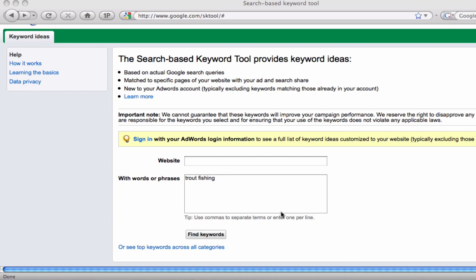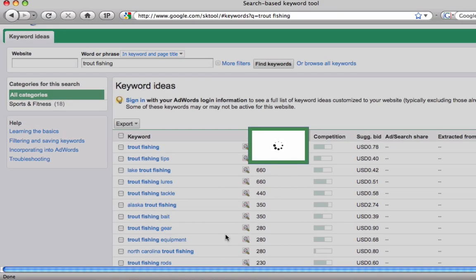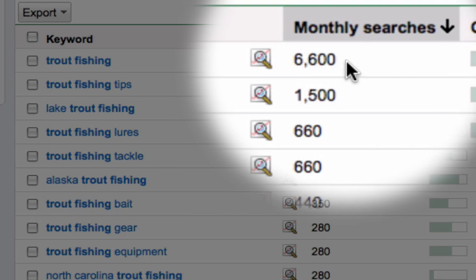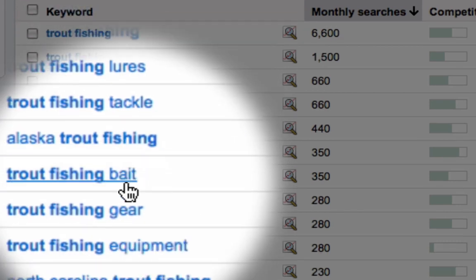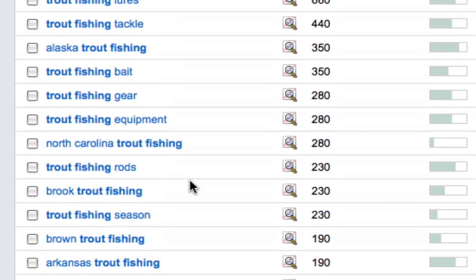So what's a long-tail keyword? Let's use trout fishing as an example — I've typed it in here. Let's hit 'Find Keywords.' Long-tail keywords are keywords that are longer than the original keyword. Most searches come in for the shorter version: trout fishing has 6,600 monthly searches. But as we start adding more words and become more specific, we see that the traffic for those keywords drops and drops.